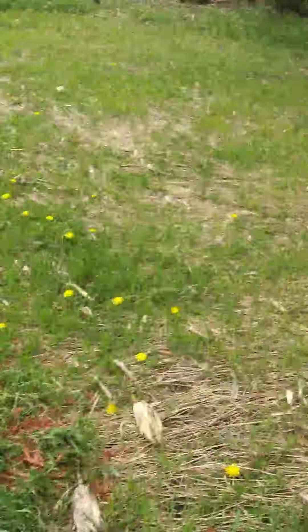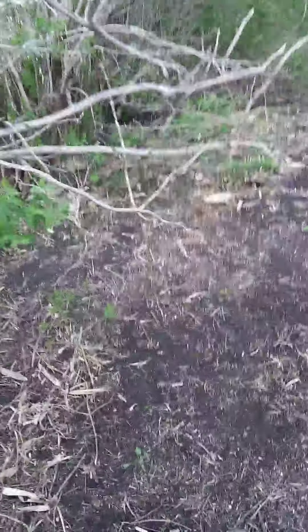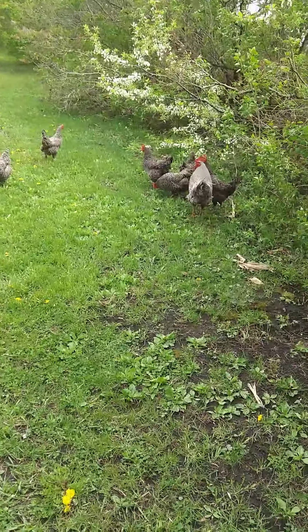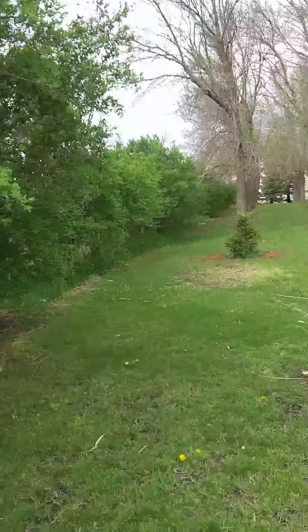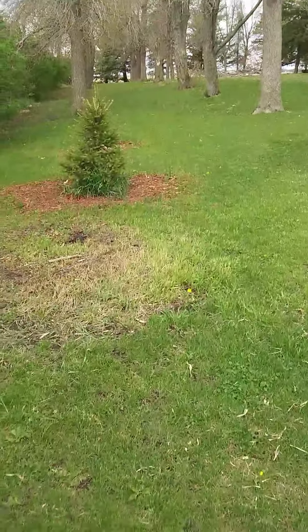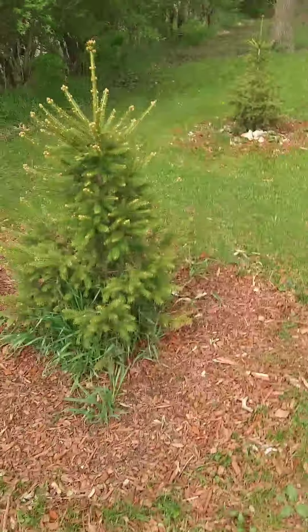Looks like all my dandelions are coming up too. I'm hoping this year that I'll be able to get into the bee business also, but we'll see about that. And these are all Norway spruce trees. They tend to grow pretty fast, so I'll show you the ones that I planted last year and how much bigger they are than these. When I bought them they were right around two feet.